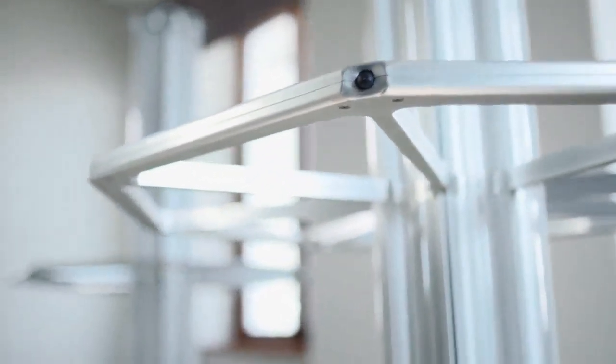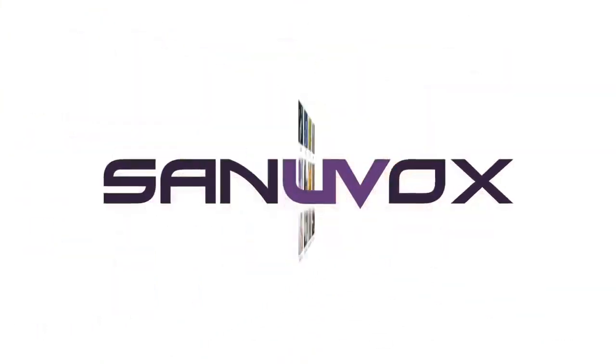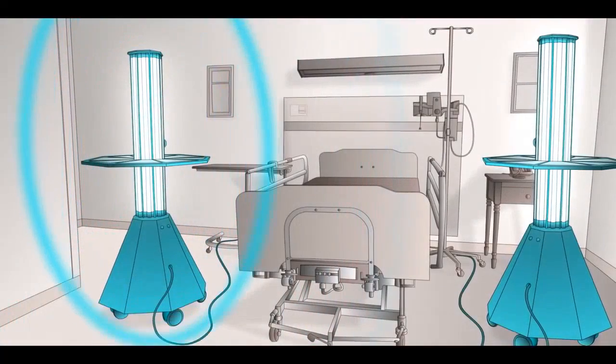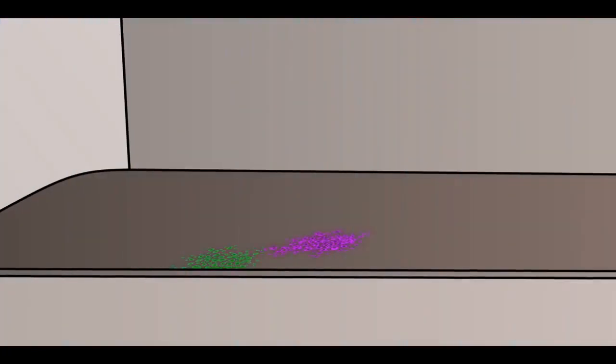To help combat hospital-acquired infections, hospitals are looking to innovative technologies such as the Aseptics II by Sanuvox Technologies. Since 1995, Sanuvox Technologies has grown to become a global leader in air and surface disinfection. Sanuvox UV systems use germicidal ultraviolet light to penetrate and deactivate the microorganism's DNA, sterilizing the biocontaminant.